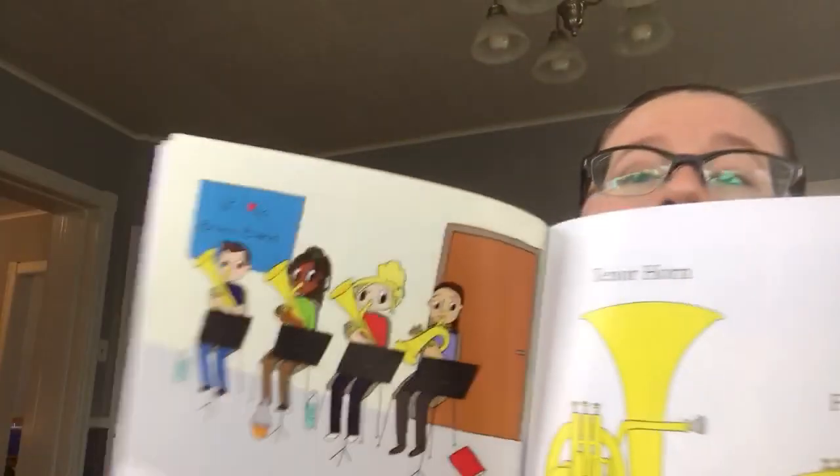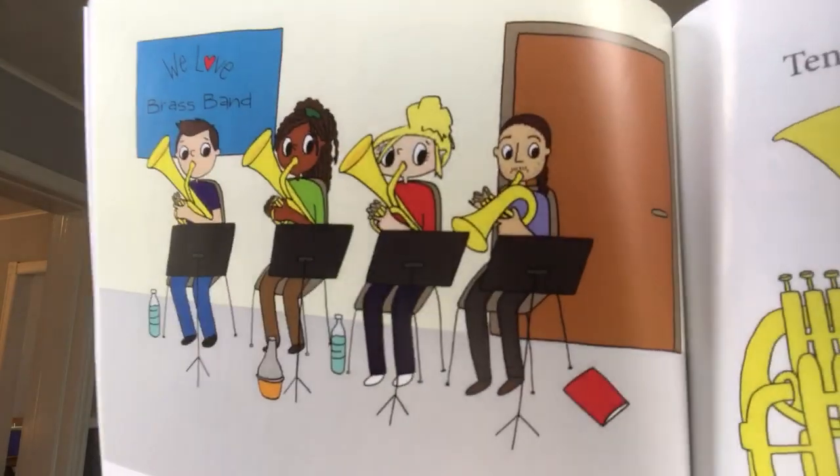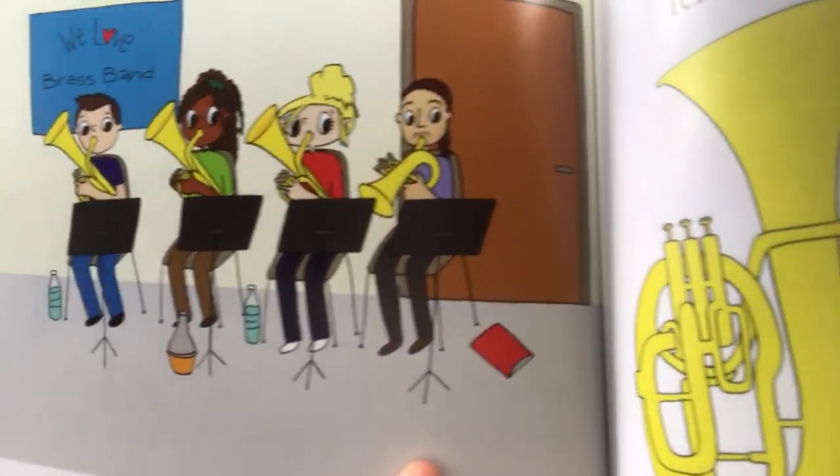The smallest section of the brass band isn't a section at all — it's just one person. One flugelhorn player sits next to the three tenor horn players. The tenor horns are a bit bigger than the cornets, so they play pitches that are a bit lower. As a brass instrument gets bigger, it plays lower pitches. Here is our tenor horn section.